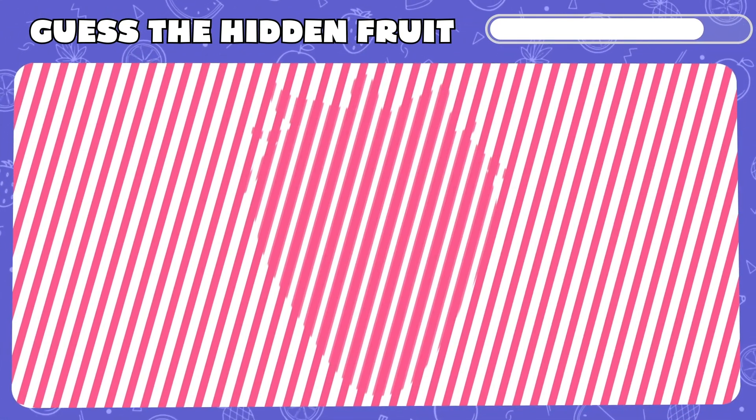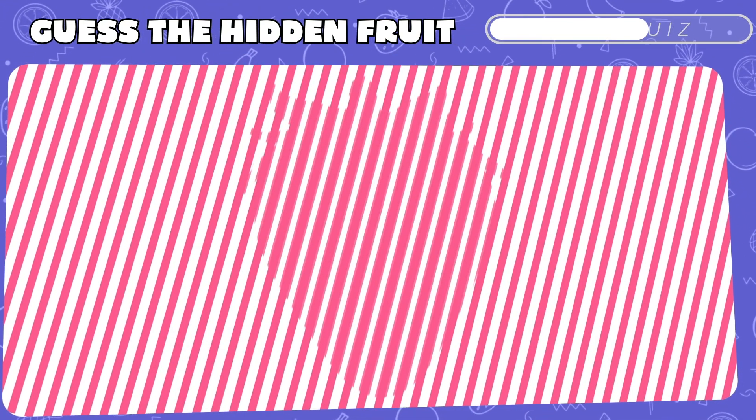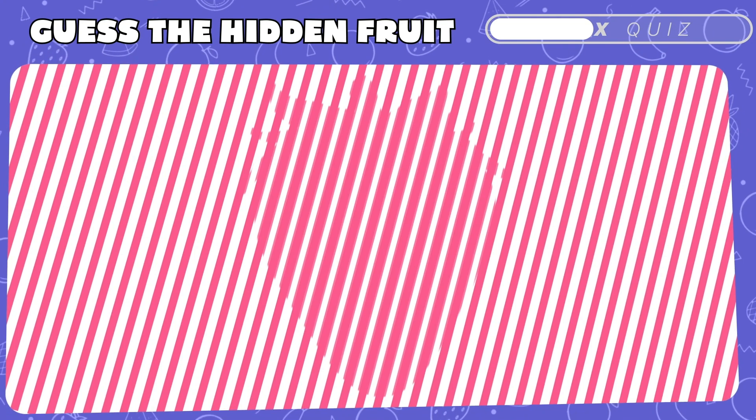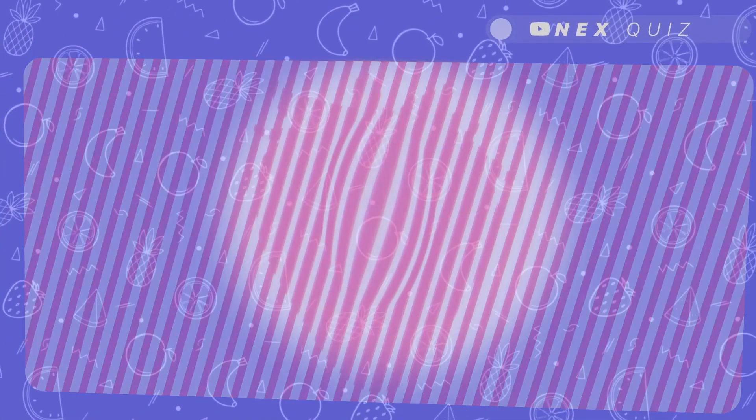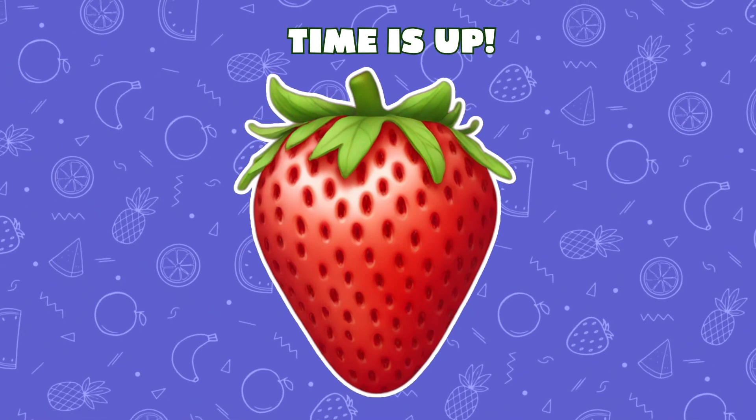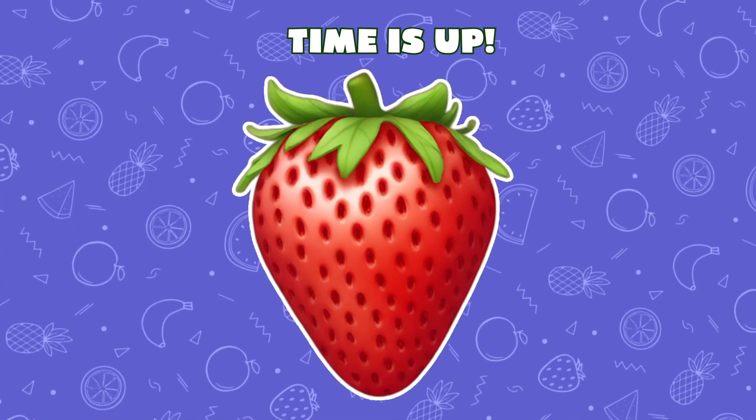In this new challenge, guess the fruit hidden behind the stripes. Impressive! It's a strawberry — yummy and juicy!